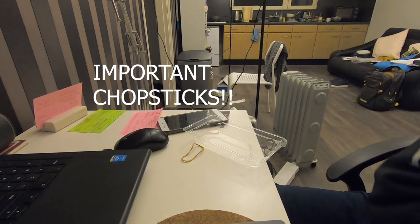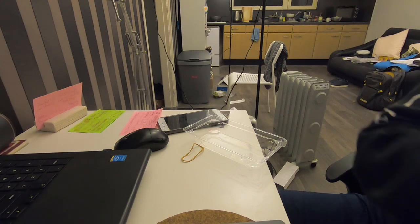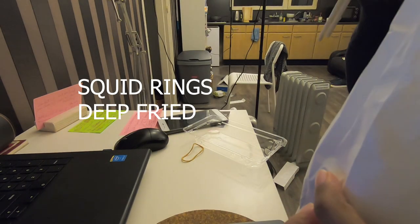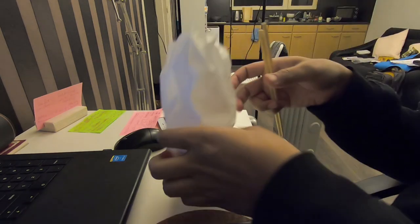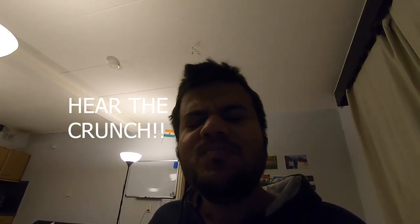I'll add the soy sauce and the wasabi. I think I'll also have the squid rings since they'll get cold. Let me show you how the squid rings look — so there are fried squid rings. They're very crispy.